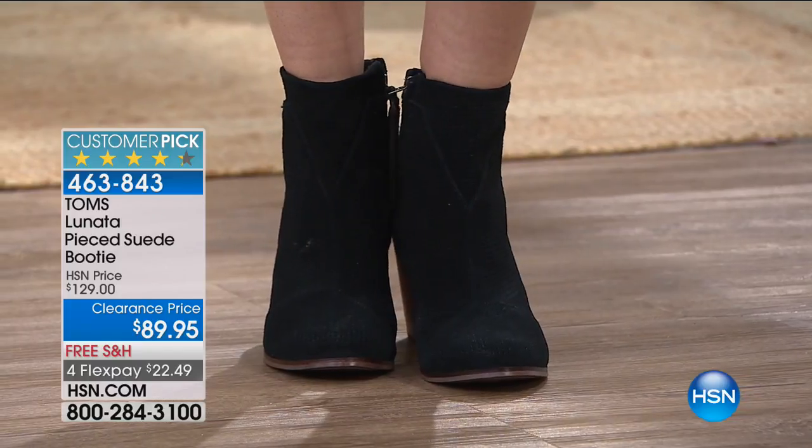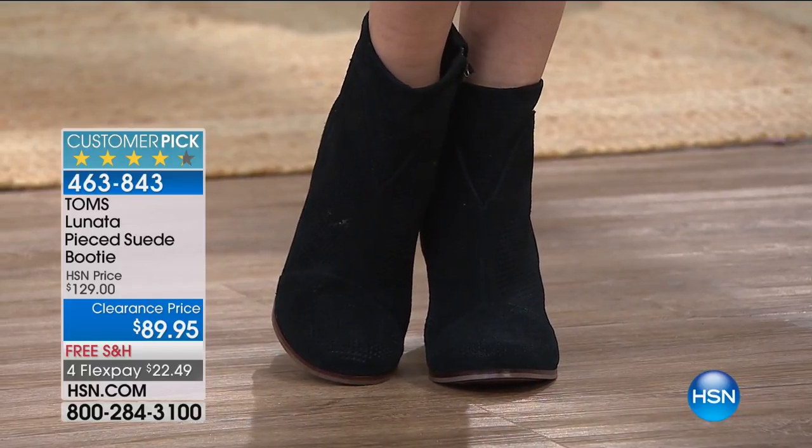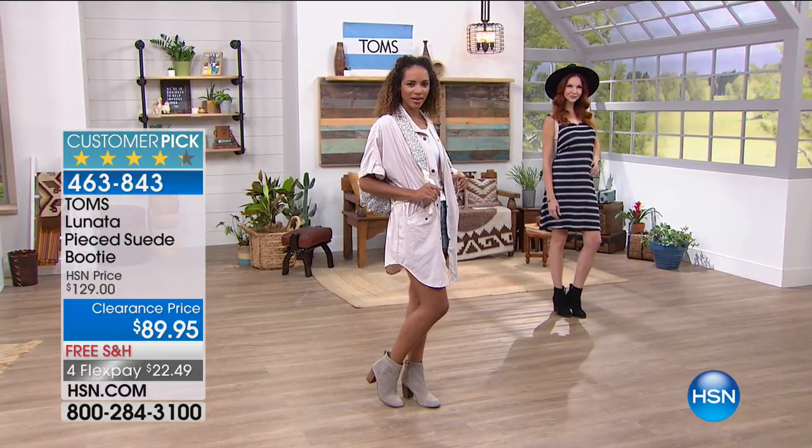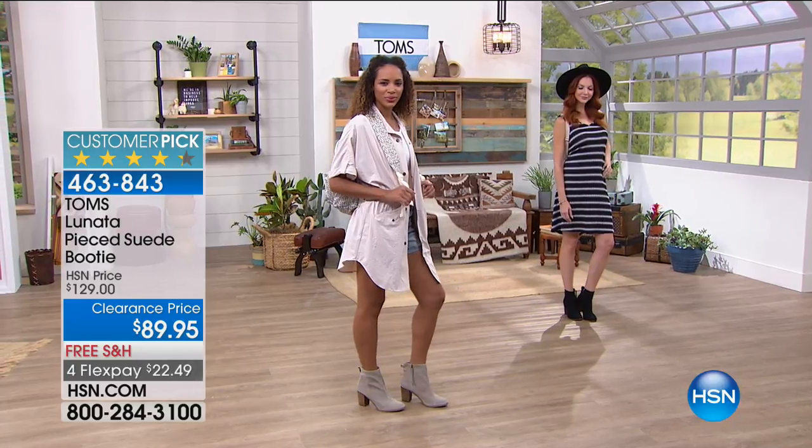Get it now. Your sizes run from 5 to 5½ all the way up to 12. The heel is about a 3-inch high stacked heel, and a nice 4¾-inch shaft.